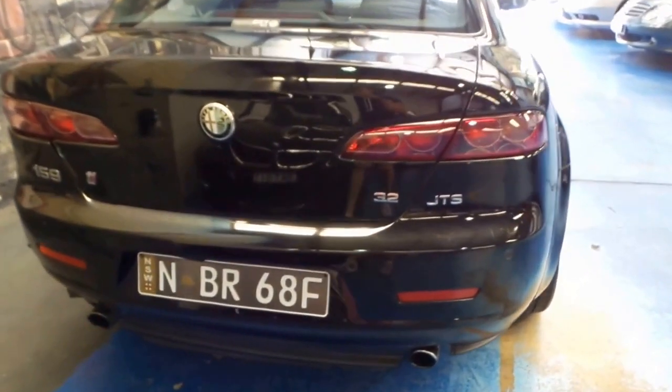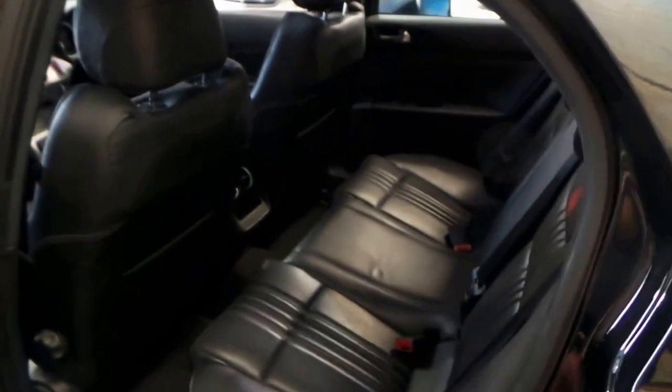It's got parking sensors, a good service history, and two remote keys. It's just come in to us — we've just given it a quick wash. All the leather is very nice.